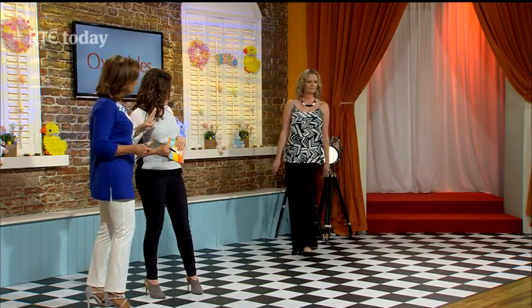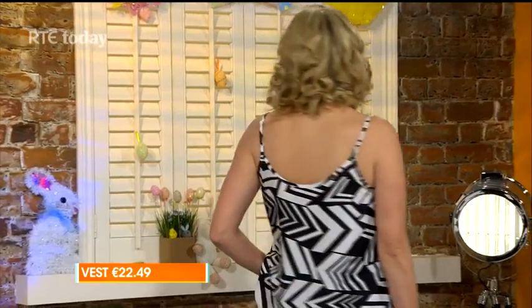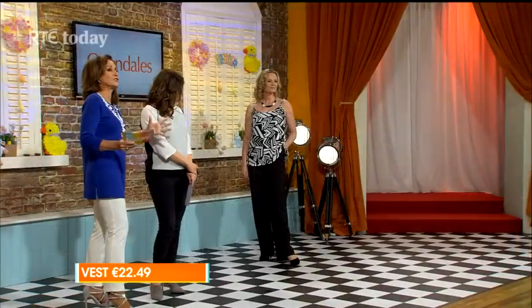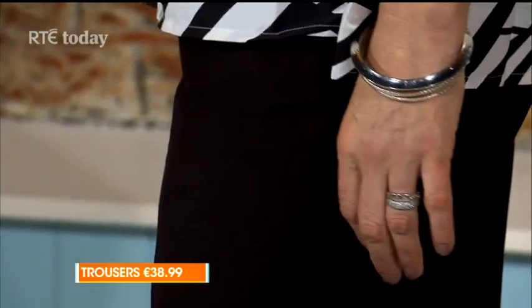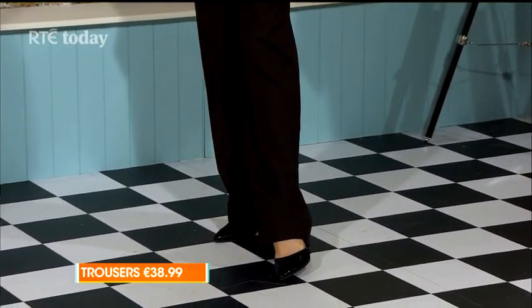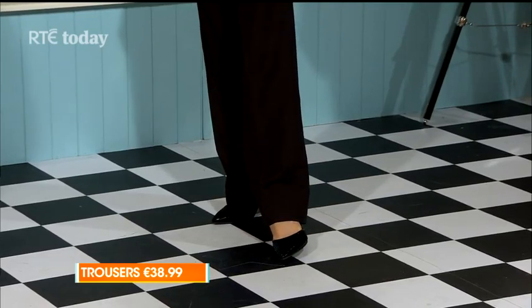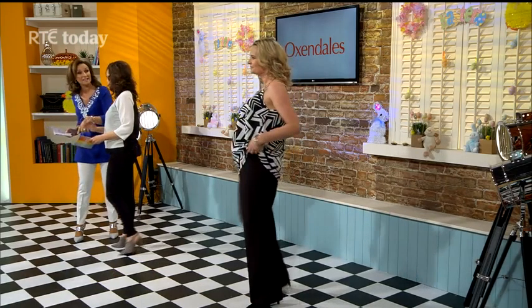Maeve is back with us continuing the monochrome look — black and white, but with print. This is a very strong print statement, which is a staple for the wardrobe this season. It's a lovely cotton with an Aztec print in black and cream, and it hangs beautifully on Maeve. The Joanne Hope trousers, exclusive to Oxendales.ie, are a mix of linen and viscose — they hang very well, have a nice leg and side pocket, and are £38.99. The glamour shoes give a lovely lift without being too high — and I love the ankle strap.